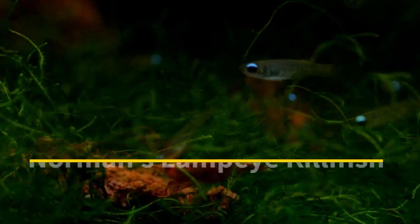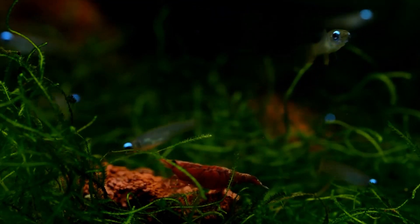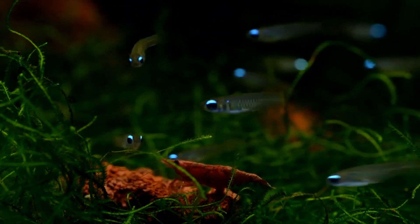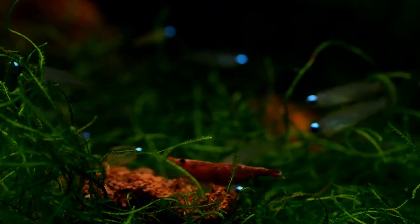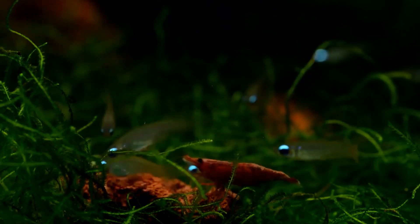Norman's Lampeye Killifish. Norman's Lampeye Killifish are another species of killifish that can thrive in a small freshwater tank. These fish are a great choice for novice aquarium hobbyists. They only grow to about an inch and a half in length, so you can easily keep a group of three to five in a tank as small as five gallons. They do, however, prefer plenty of live plants in which they can hide.